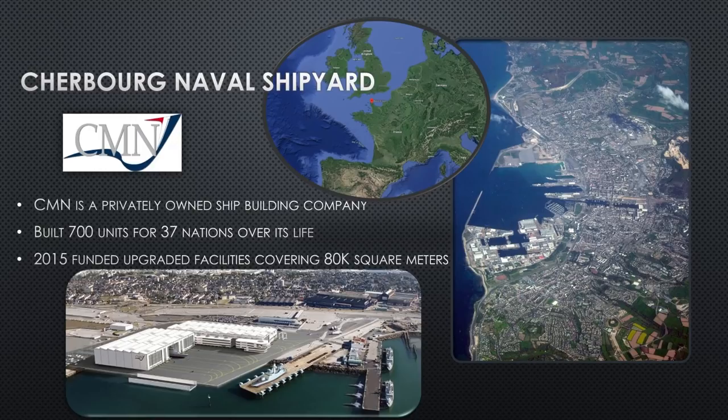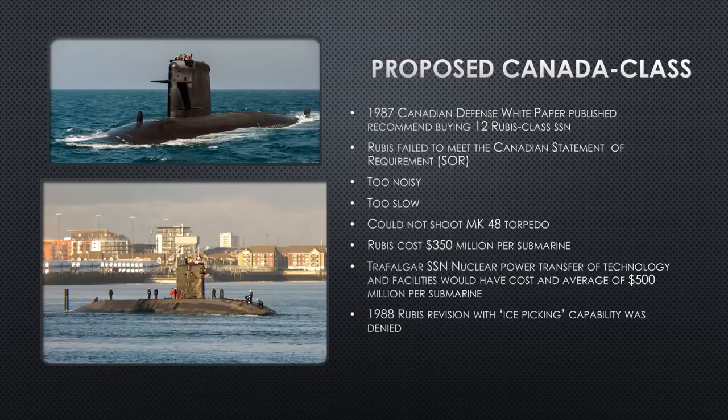All these Rubis-class submarines are going to be built at Cherbourg Naval Shipyard — a privately owned shipyard that primarily produces civilian vessels, from tugboats to multimillion-dollar yachts for billionaires. They're really known for their yacht business and also build some military vessels for France. The shipyard has built over 700 units in its lifetime for over 37 nations around the world. In 2015, they upgraded and expanded the facilities, adding an assembly building for yachts and ships, and continue to improve as the years go by.